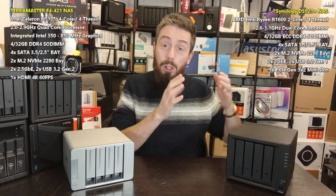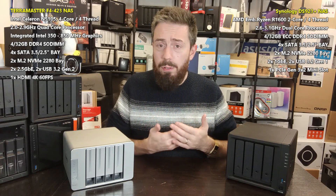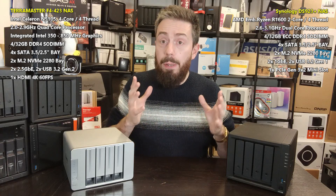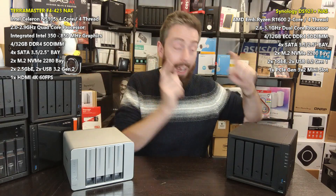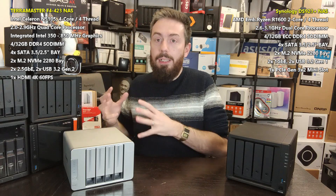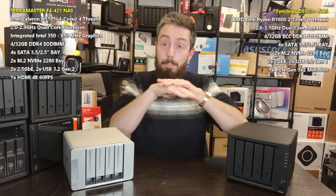One thing worth highlighting is network connectivity. The TerraMaster arrives with 2.5GbE, which is great, while the Synology arrives with 1GbE, which not a lot of us are keen on. However, the Synology can be upgraded to 10GbE — there is a 10GbE upgrade slot where you can install the £130–£140 10G upgrade card and add 10 Gigabit Ethernet. There is currently no way to add 10GbE to the TerraMaster. When you're looking at four bays of storage, modern hard drives hitting 200–250 MB/s, and both systems having M.2 NVMe bays usable as raw storage pools, there are many ways you could fully saturate a 10GbE external network connection.